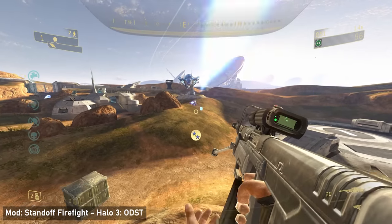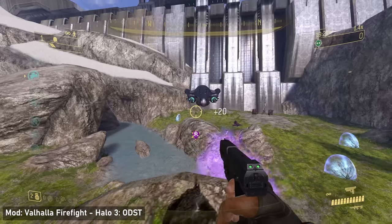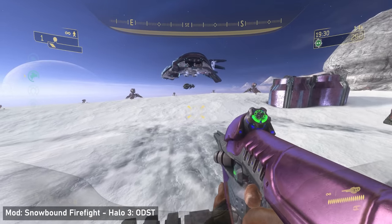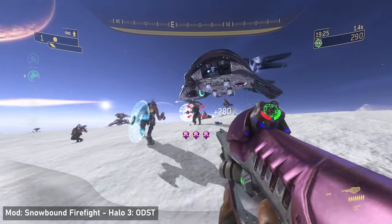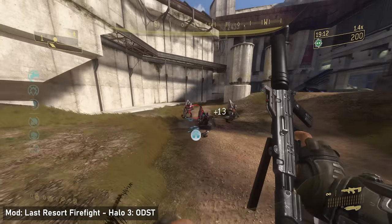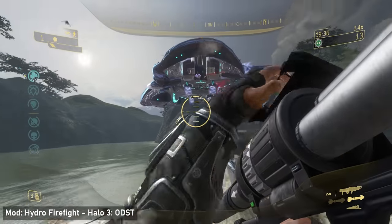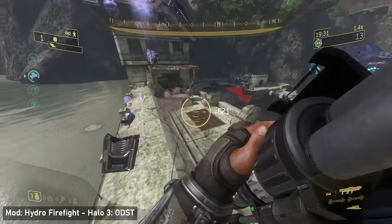Halo 3 ODST Firefight ports are also a pretty big thing. There are a lot of maps that have been repurposed and ported over into Halo 3 ODST. ODST had a good selection of Firefight maps, but there are some really cool Halo 3 multiplayer maps ported over as well. It's cool to see these maps in a setting where you're fighting the Covenant. There are also some campaign locations repurposed into Firefight, which is a neat addition.